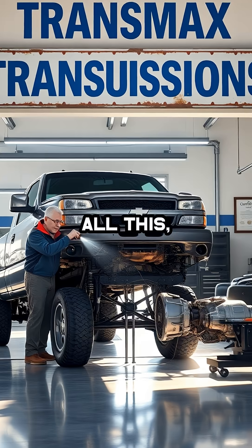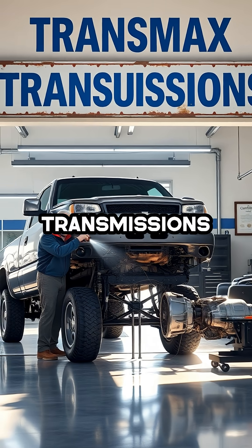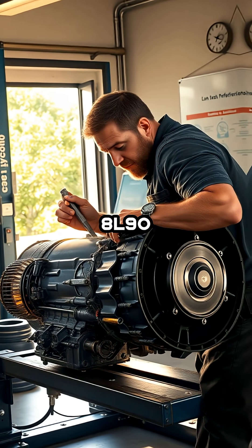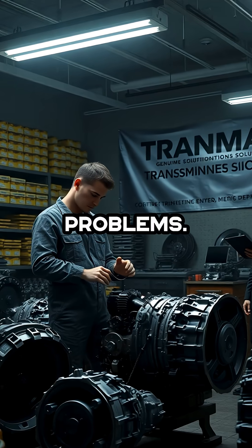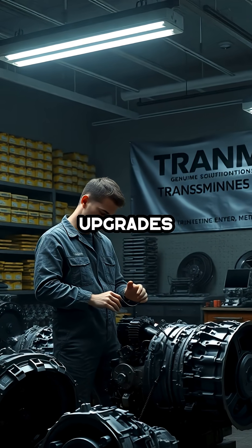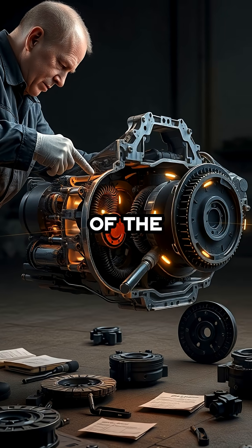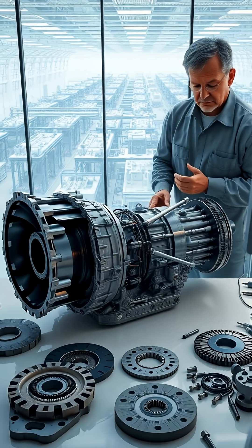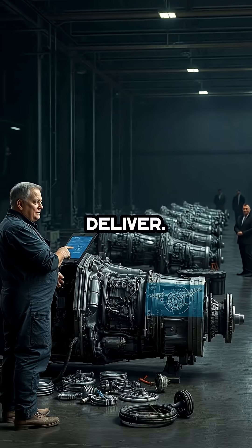In the midst of all this, Transmax Transmissions in Ocala, Florida stands alone in offering the only known real fix for the 8L90 transmission problems. Their proprietary upgrades and in-depth understanding of the 8L90's internal failings provide a level of reliability and performance that GM itself has failed to deliver.